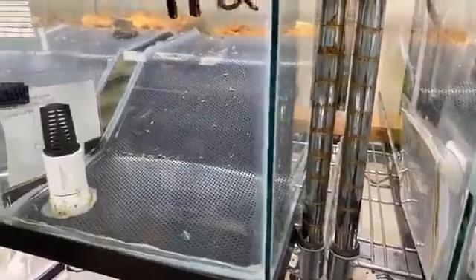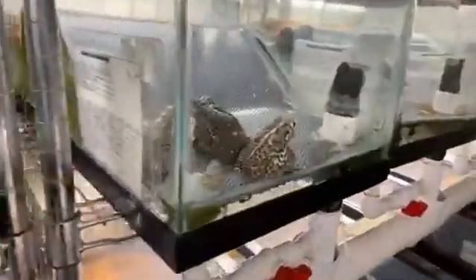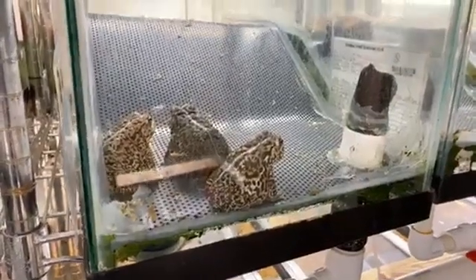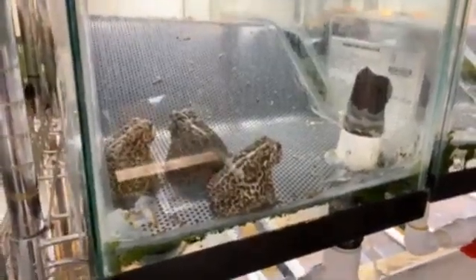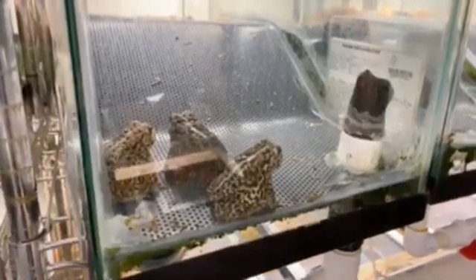These guys are eaten by pretty much everything they share an environment with. They are not very fast and, as you can see in the video, they're pretty beefy little guys. They get gone after by raccoons, bobcats, birds, and snakes — lots of stuff will go after these guys.